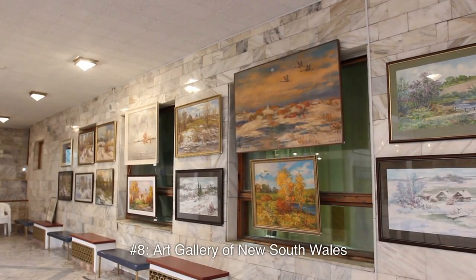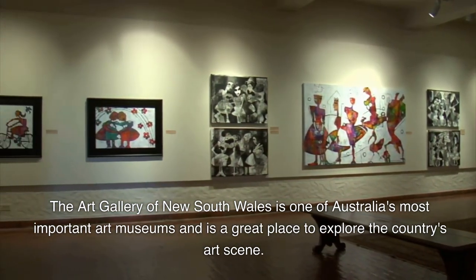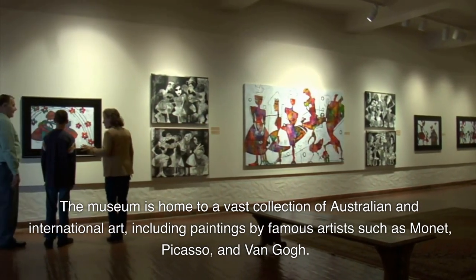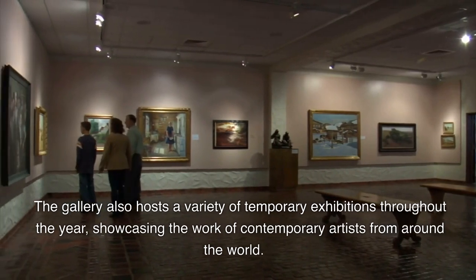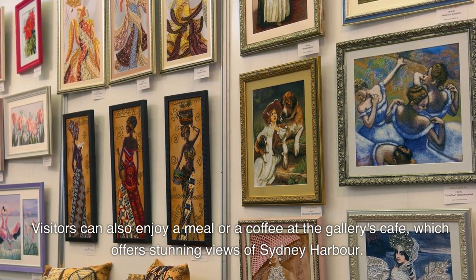Number 8: Art Gallery of New South Wales. The Art Gallery of New South Wales is one of Australia's most important art museums and is a great place to explore the country's art scene. The museum is home to a vast collection of Australian and international art, including paintings by famous artists such as Monet, Picasso, and Van Gogh. The gallery also hosts a variety of temporary exhibitions throughout the year, showcasing the work of contemporary artists from around the world. Visitors can also enjoy a meal or coffee at the gallery's cafe, which offers stunning views of Sydney Harbour.